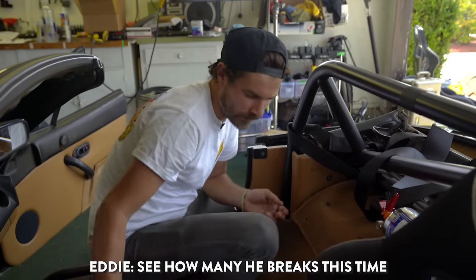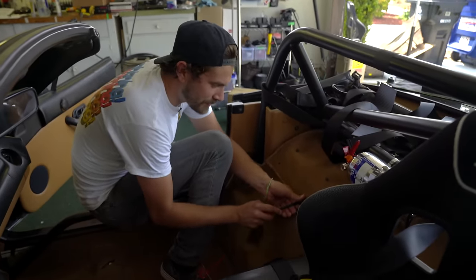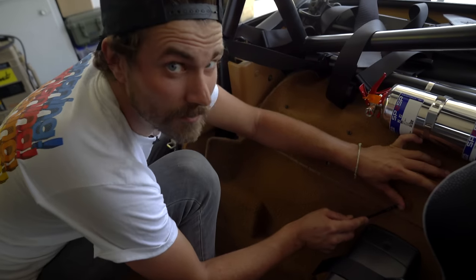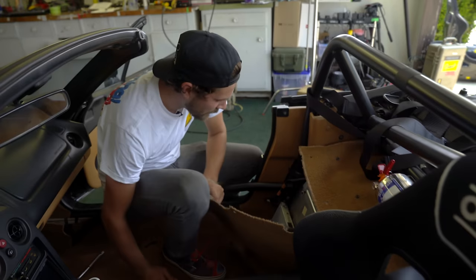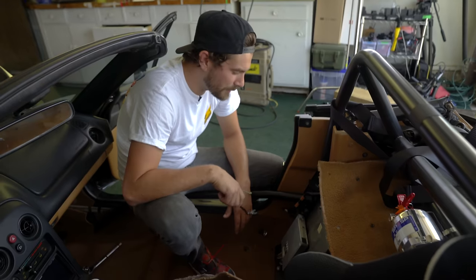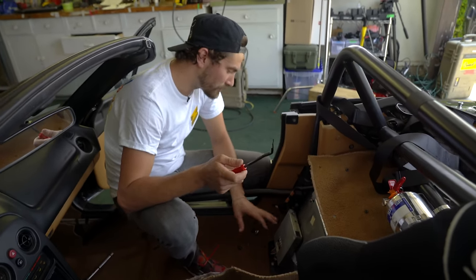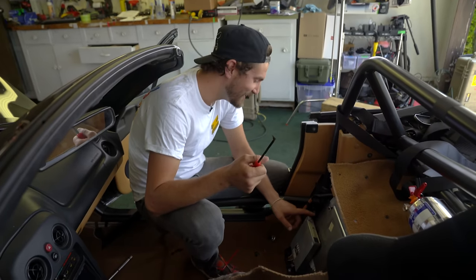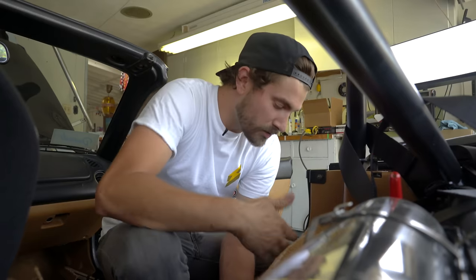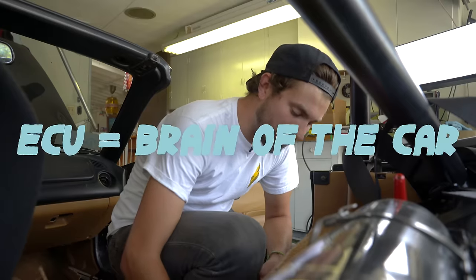Let's see how many heat breaks this time. These things are holding strong — I've had these out at least five times and we've only had really one casualty. Before we go any further, I'm gonna disconnect the battery because you don't wanna mess with electrical components in general, especially important ones like the ECU with the battery connected.